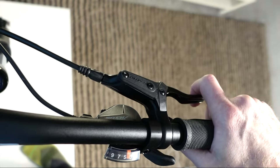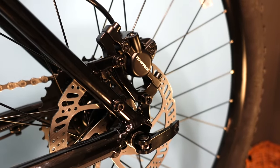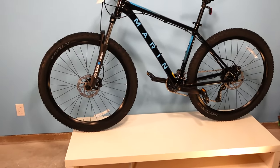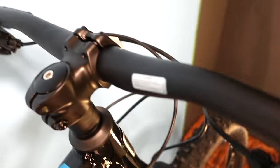Braking is taken care of by Tektro M275 hydraulic disc brakes mated to 160 millimeter rotors — the most common brakes on bikes in this sort of price range. The rear wheel uses a quick release to attach to the frame. The rims are double wall and seem pretty true both radially and laterally. The tires are a no-name option and are the one component I'm not impressed by, as they don't run super round. With tires being a consumable item, this issue could be resolved as soon as the tires need replacement.